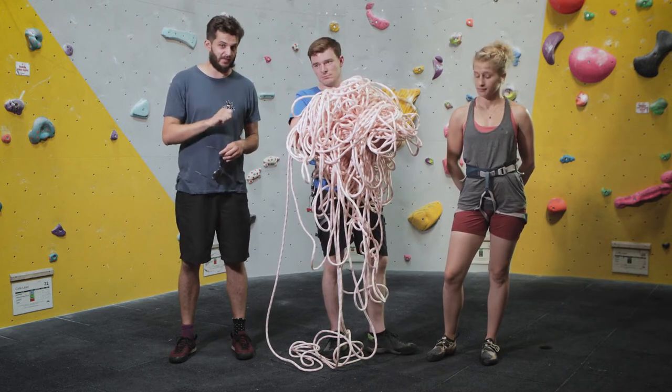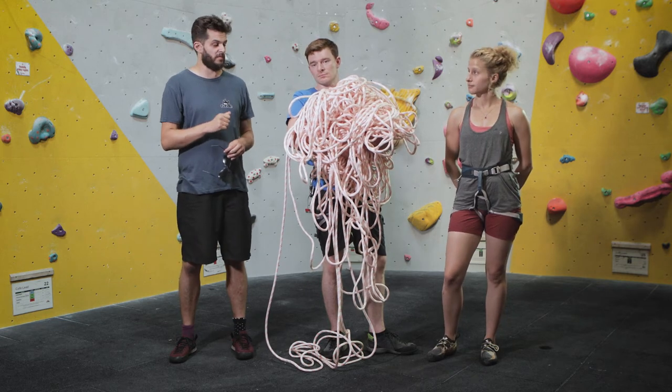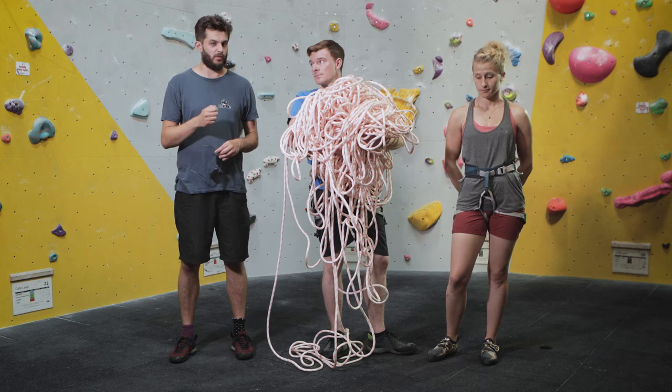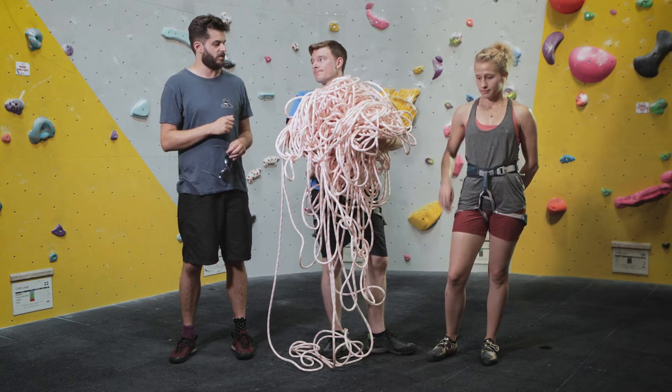Unless you are actually climbing, please stay out of the lead climbing areas. Always remember to flake your rope out before you start climbing to avoid any tangles. The walls are 12 metres high, so you need about 30 metres of rope.